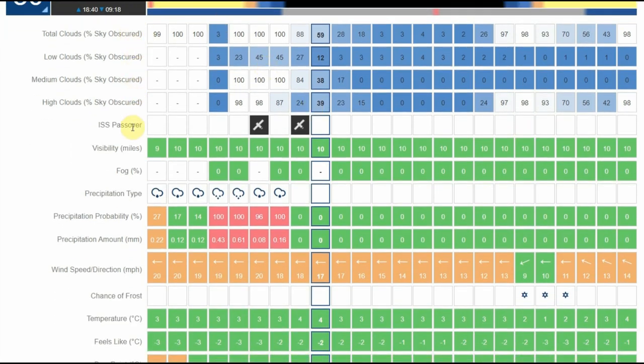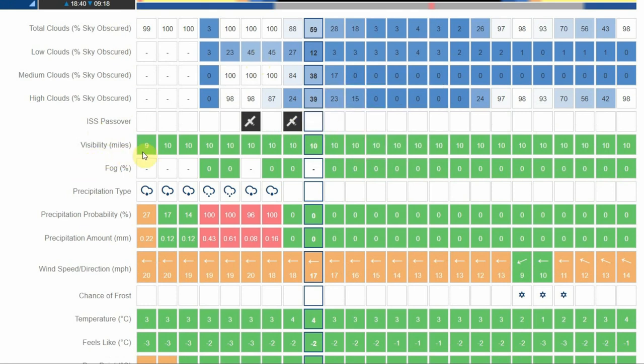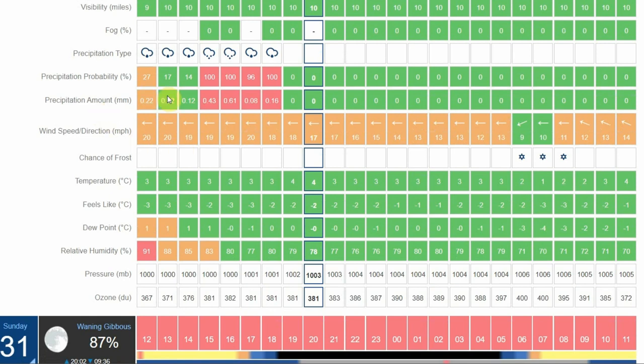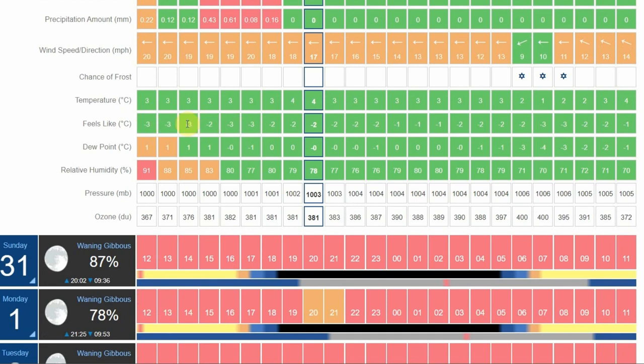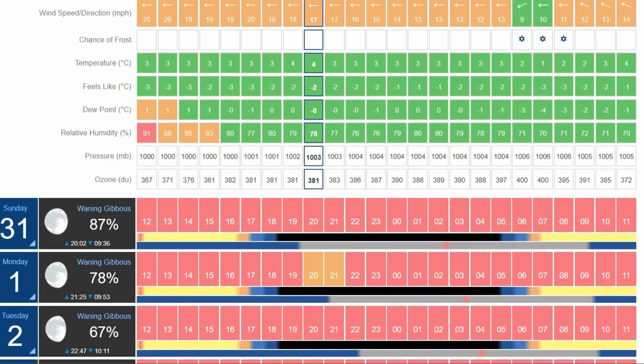There's cloud cover information, ISS pass-overs, and visibility — which I think refers to horizontal visibility. It also tells you about fog and precipitation. Further down there's wind speed in miles per hour, temperature, what it feels like — probably accounting for wind chill — and the dew point, which is obviously a big consideration for astronomers, as is humidity, especially if you've got an SCT with a corrector plate to look after. There are also the usual pressure readings.